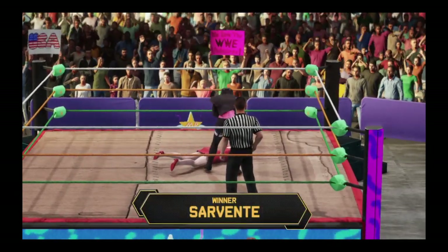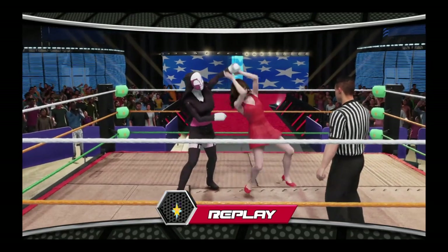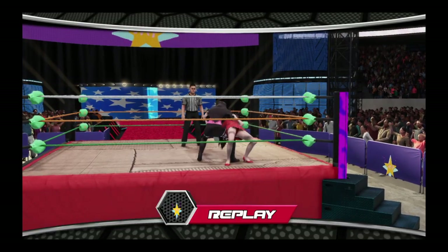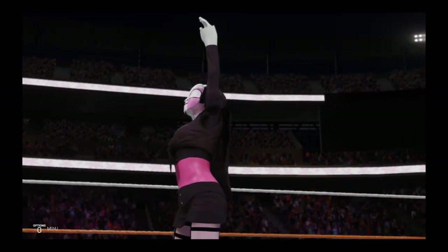She put forth such effort. This submission match is history. And here's a look back at some of the action from the previous match. That's a woman on a mission — she's taking care of business. Here is your winner, Angel.